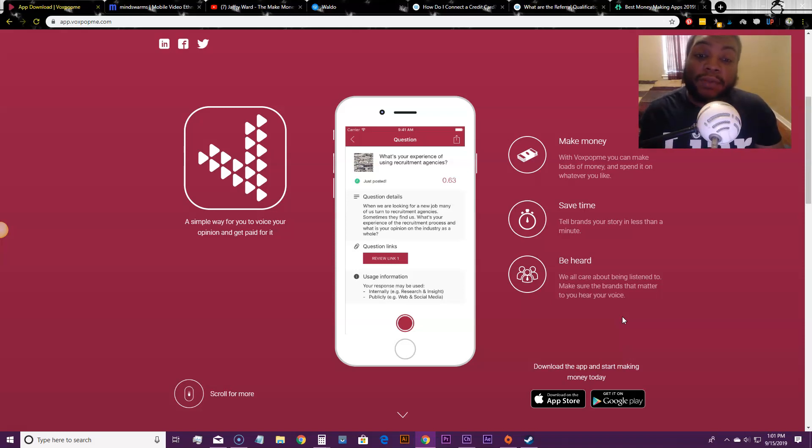Once you click the link in the description you can sign up, and the first question they ask is very important — your first video response will be 'Where did you hear about Vox Pop Me?' You would answer that question in great detail, because that's going to set up how many questions you get going forward. You can just say YouTube as your source.